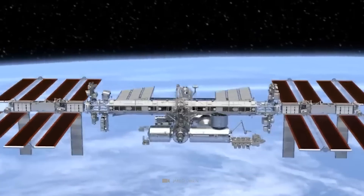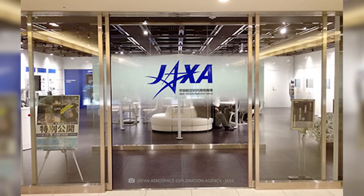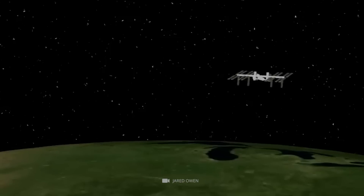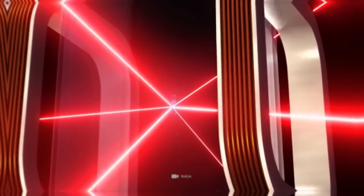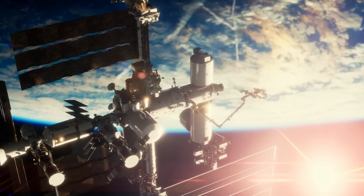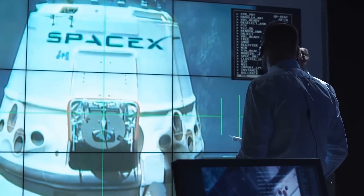The International Space Station is a joint project between NASA, the European Space Agency, the Russian Space Agency, the Japanese Aerospace Exploration Agency, and the Canadian Space Agency. It has been continuously occupied since November 2000, with astronauts from many countries living and working on board. The ISS orbits Earth at about 250 miles and its crew conducts scientific experiments and tests new technologies for future missions. In recent years, the ISS has also been used as a platform for commercial activities, with private companies such as SpaceX and Boeing sending cargo and astronauts to the station.